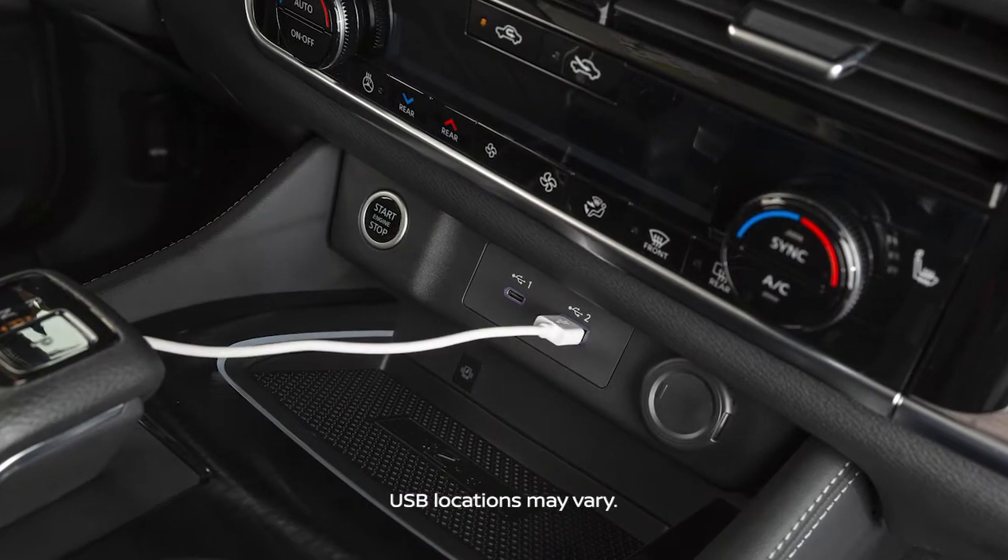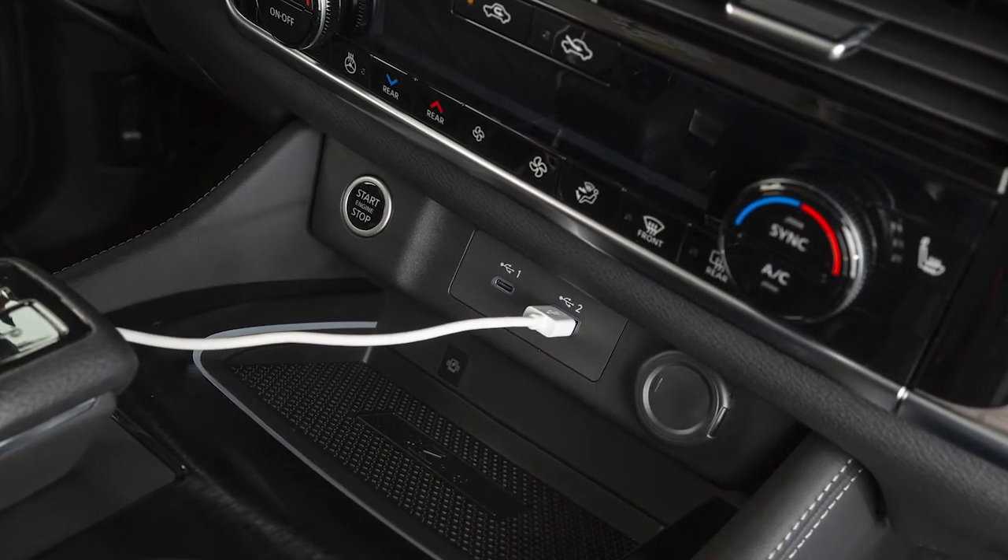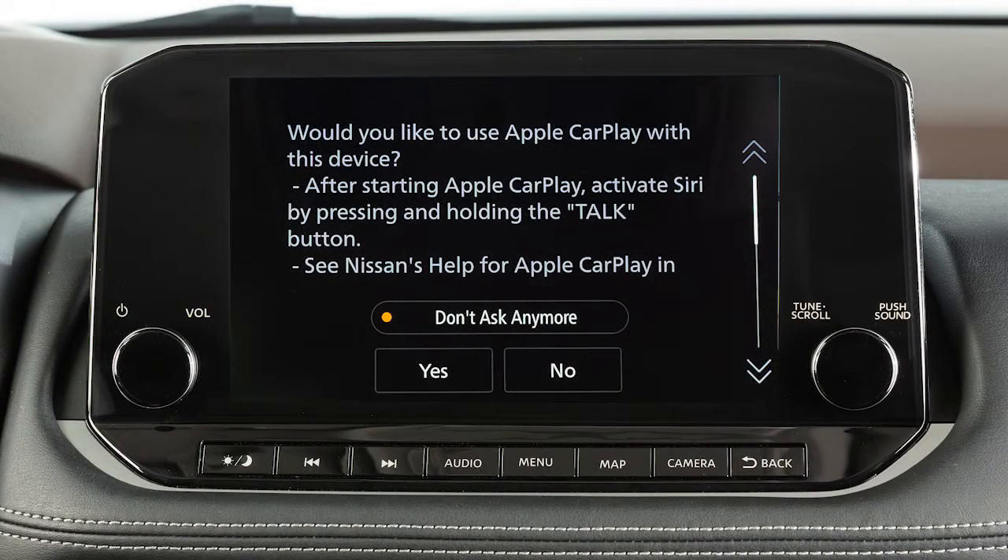Connect your iPhone using the cable that came with your phone to a USB port. A message will appear on the display to confirm whether or not you want to use the Apple CarPlay feature. Touch Yes.